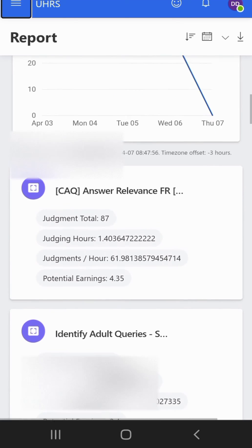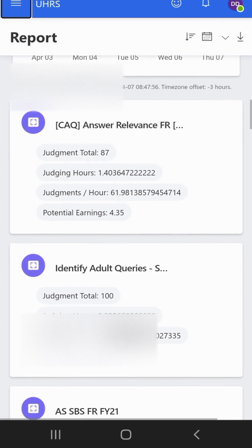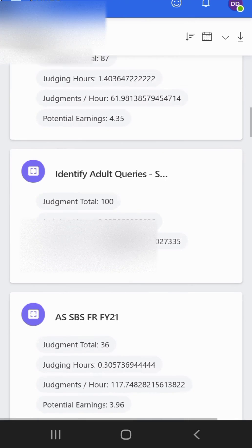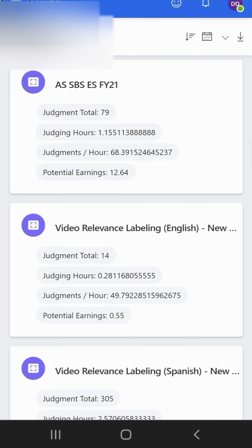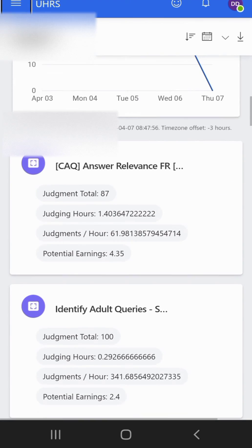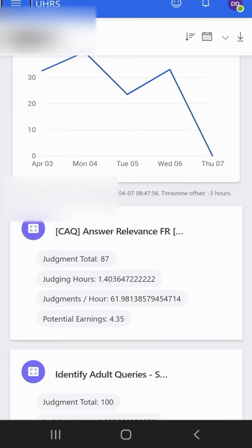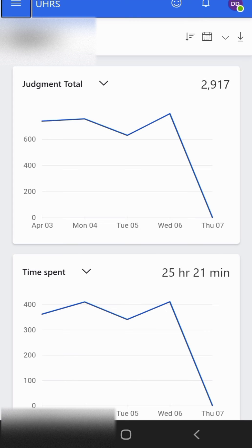These are the jobs I did: I did answer relevance, entity adult queries, and others. We have all of these covered in our YouTube channel. In case you still don't know how to qualify for them — like the answer relevance — we have the qualification video on our YouTube channel, so kindly subscribe and check those out.